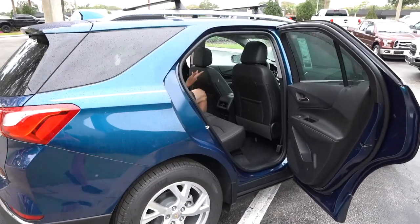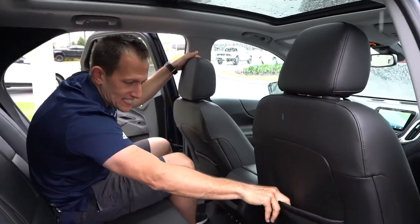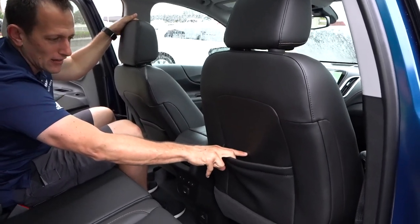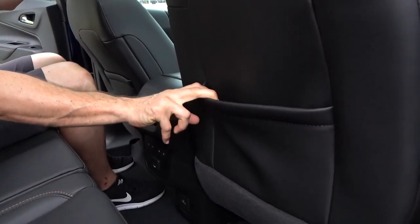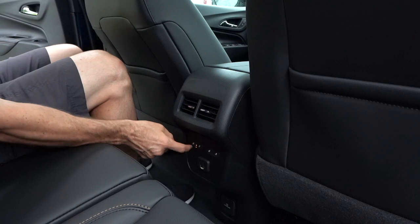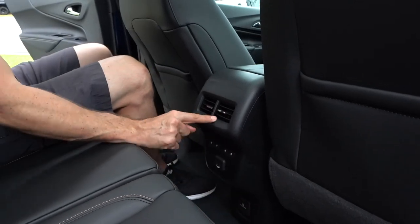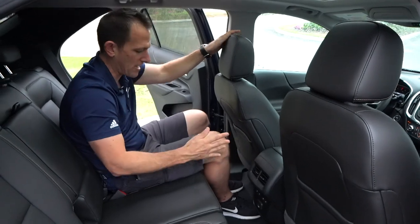Backseat time in the Equinox — I'm actually quite impressed, it's very comfortable back here. Plenty of headroom, backs of the seats are all leather. The seat pockets are not very large — you could probably get a pencil in there. But here's what I like: you have all your seat controls back here, heated seats for your passengers, two USBs and a power source, and two small AC vents. Seats are comfortable with adjustable positions. Armrest is nicely placed with cup holders, though it's not the softest.